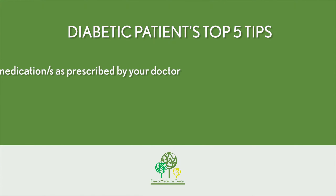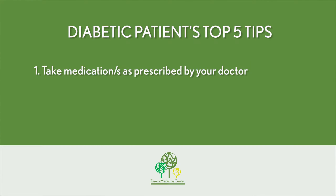So therefore, the five top tips for taking medication. One: take your medication as prescribed by your doctor — do not miss any doses. Even though you feel fine, do not miss any doses.